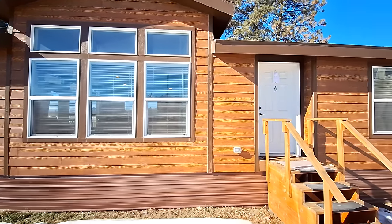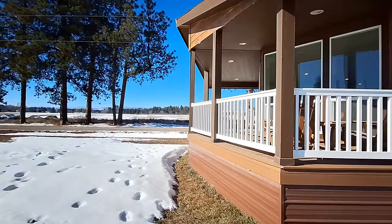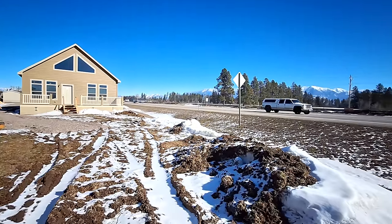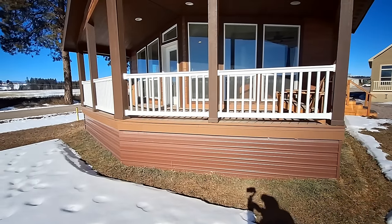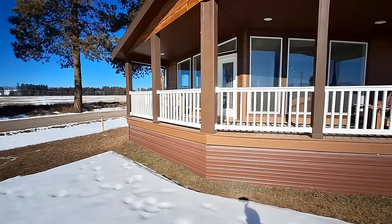Well hello and welcome, I am Nate. We are literally like 20 feet from the highway. We are at Inner Mountain Homes here in Kalispell, Montana, and it's been a while since I've filmed one of these.